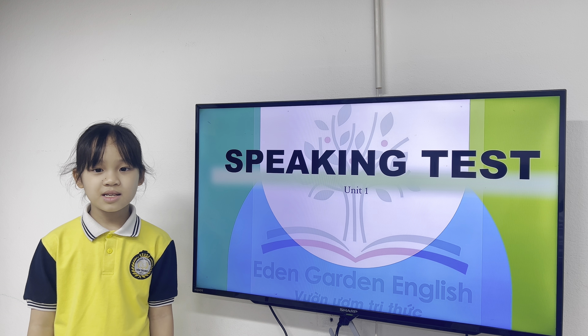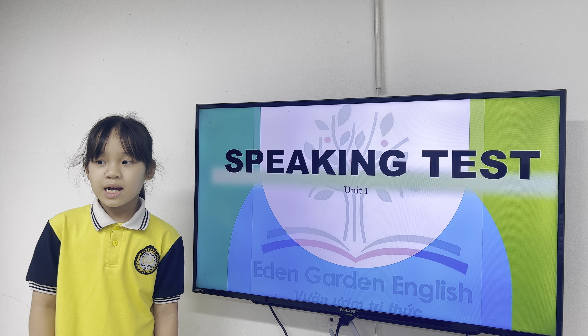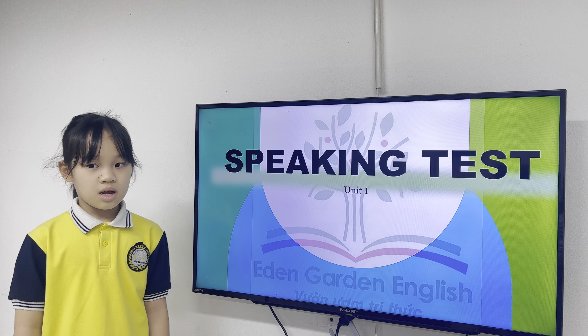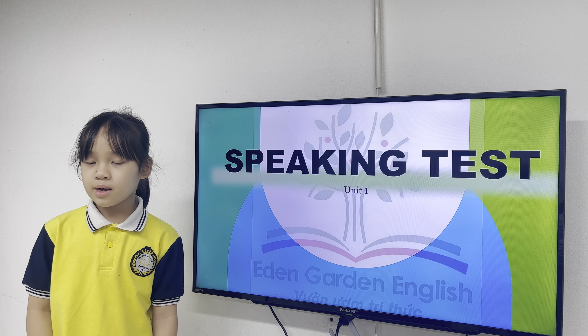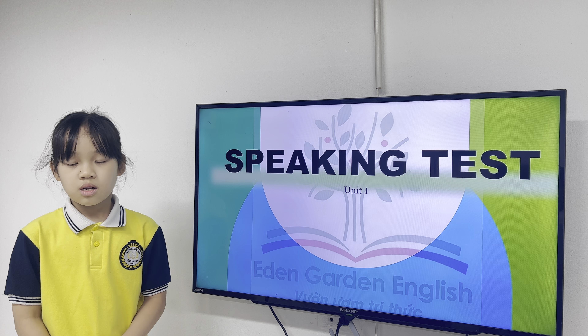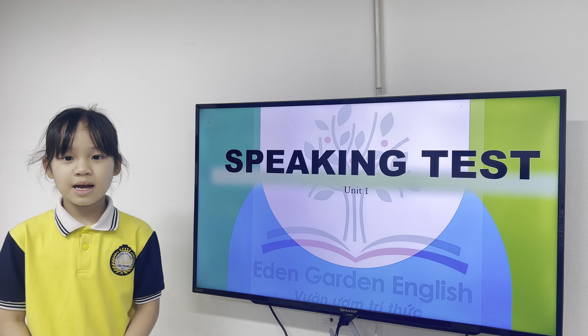Hello, everyone. My name is Han. My English partner is Pink. How are you today, Pink? I'm good. And how are you? Are you happy or sad? I'm happy. Good.